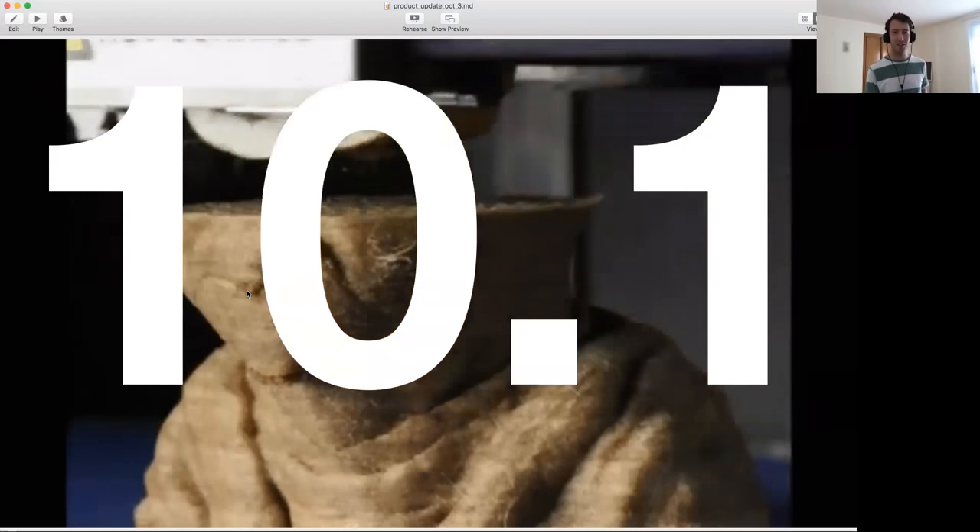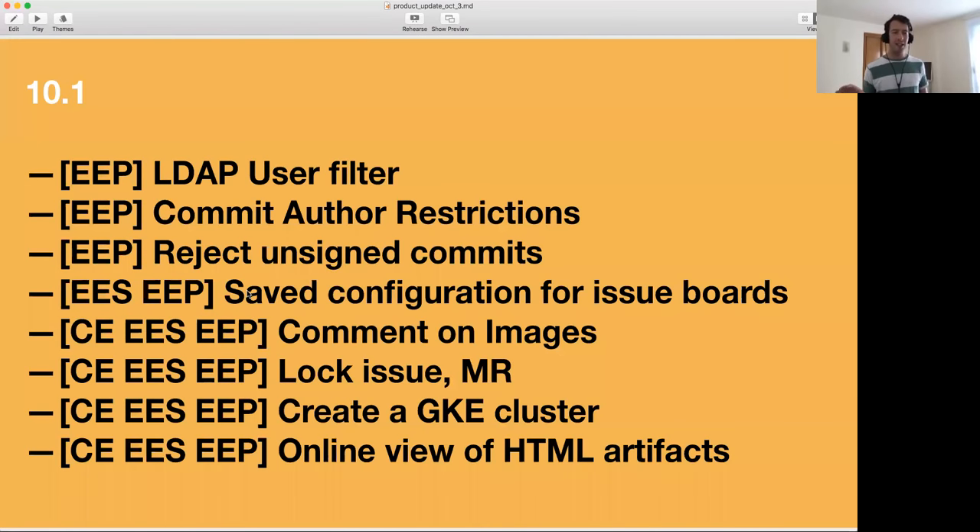LDAP is one of those things that no one talks about but it's incredibly important to our customers. For a very long time, having better LDAP support was the only reason people would buy GitLab Enterprise Edition. So continuing to improve that is incredibly important. We are basically multiplying the power of our LDAP integration with an LDAP user filter — instead of the traditional setup, it allows you to configure a user filter when you configure LDAP. It's very powerful.